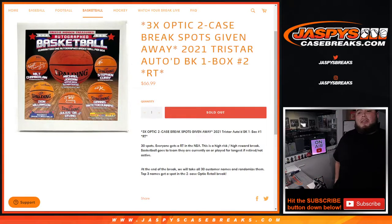What's up everybody, Jason here for jazbeescasebreaks.com. We are doing a filler for three spots in an optic two case random divisions break with this 2021 Tri-Star auto basketball one box break, random teams number two. So again guys, 30 total spots, everybody gets a random team in the NBA. High risk, high reward. Remember, these are autographed basketballs, so if they are currently active they'll be going to the team they're currently on.